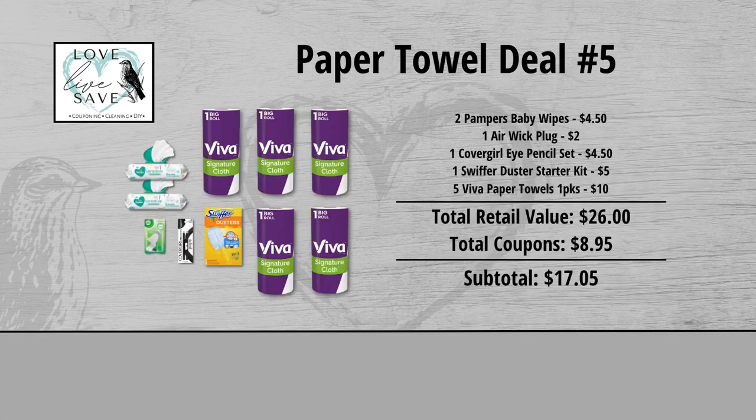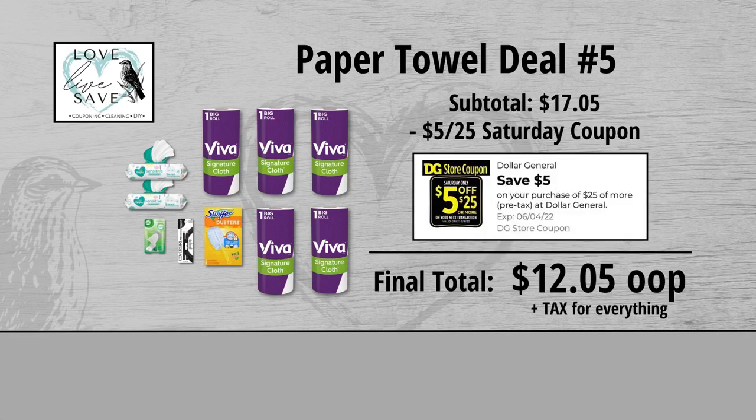When we add everything up before coupons, our total retail value comes to $26. We have $8.95 worth of coupons, so that brings our subtotal down to $17.05. Minus the $5 off $25 Saturday digital coupon brings our final total down to just $12.05 plus tax out of pocket for everything.